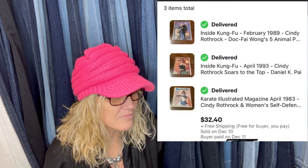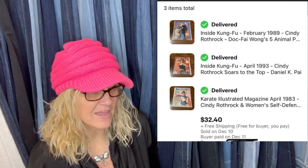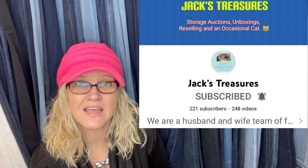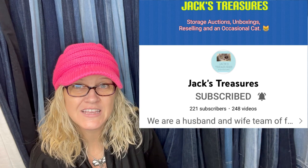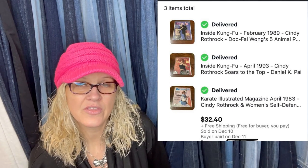This one comes from Bolo Buddies member Jack's Treasures — they buy storage units. They've been selling the heck out of karate and kung fu magazines, total bread and butter, getting a lot of multi-item purchases. Got them in a storage unit, so next to nothing in them. Three of them sold for a total of $32.40 with free shipping. It's something that's really easy to list and people will purchase multiples. A lot of times people put these in big sets and sell them in lots.